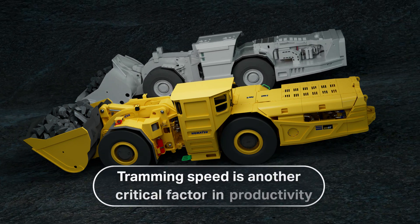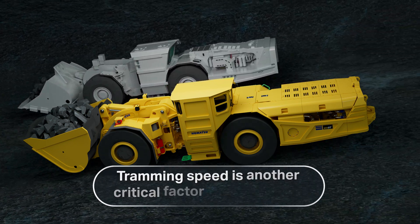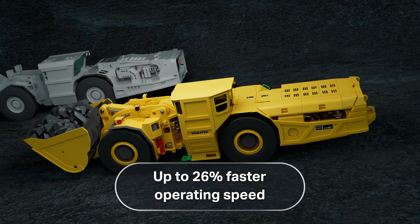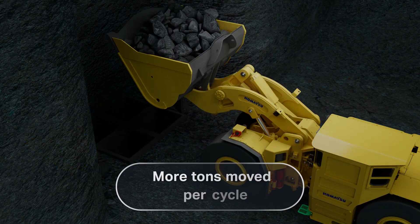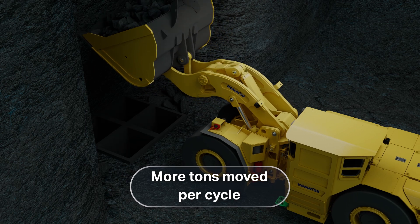Tramming speed determines how fast the material is moved down the drift. Depending on the model, Komatsu LHDs offer up to 26% faster operating speed with a loaded bucket than any machine in its class.